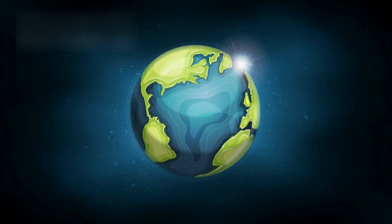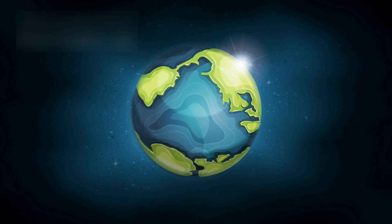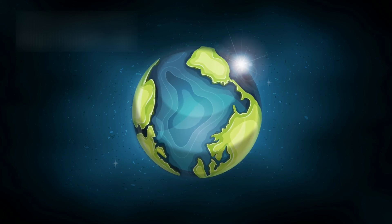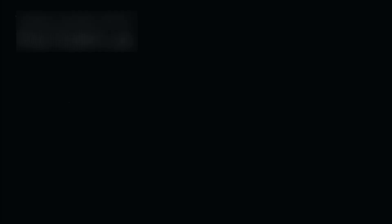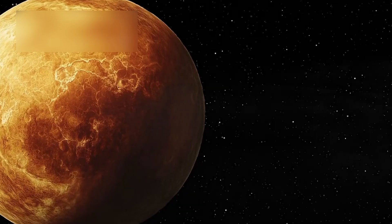NASA's New Horizons flyby in 2015 revealed mountains of ice, deep valleys, and fault lines stretching across Pluto's crust — signs of internal forces at work. These aren't the markings of a dead planet. They're the fingerprints of a living one.